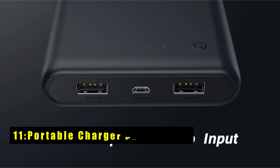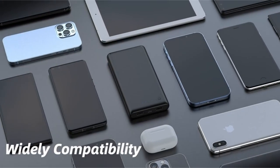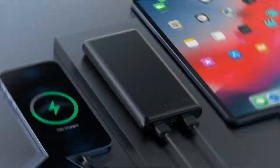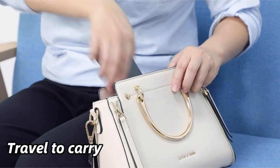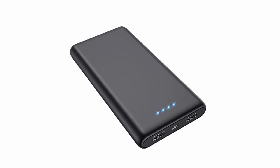On number 11 is the Portable Charger Power Bank. This LonLuck 25800 mAh Power Bank is a must-have accessory for your Pixel 9 Pro XL. With multiple charge cycles, it ensures you never run out of power on the go. Its dual USB ports allow you to charge multiple devices simultaneously. Built-in safety features and a durable design make it a reliable companion for your adventures.